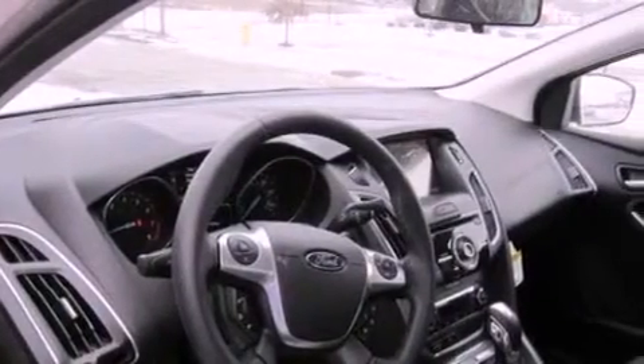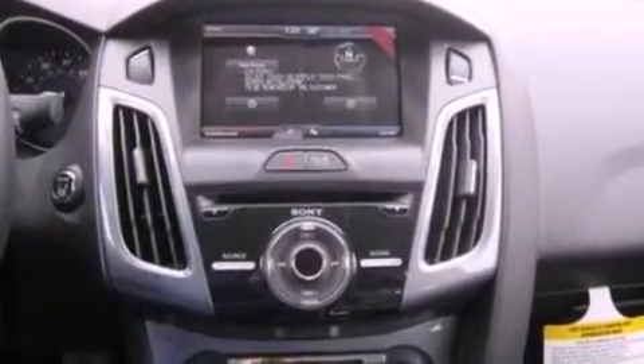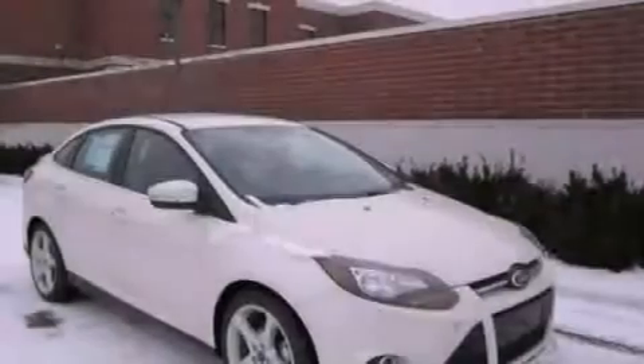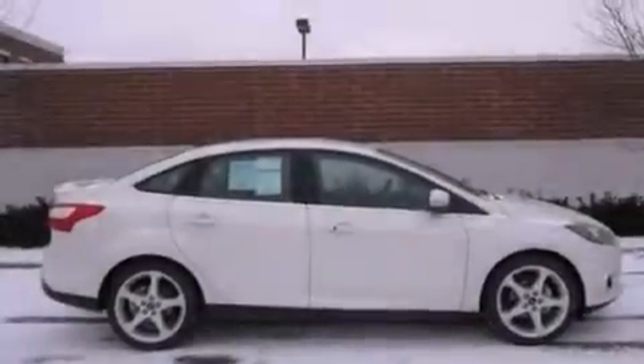A multi-function display, air conditioning, cruise control, a rear spoiler, an engine immobilizer theft deterrent system, front fog lights, privacy glass, dusk sensing headlights, heated side view mirrors, and the leather seats provide great support and create an overall luxurious feel.